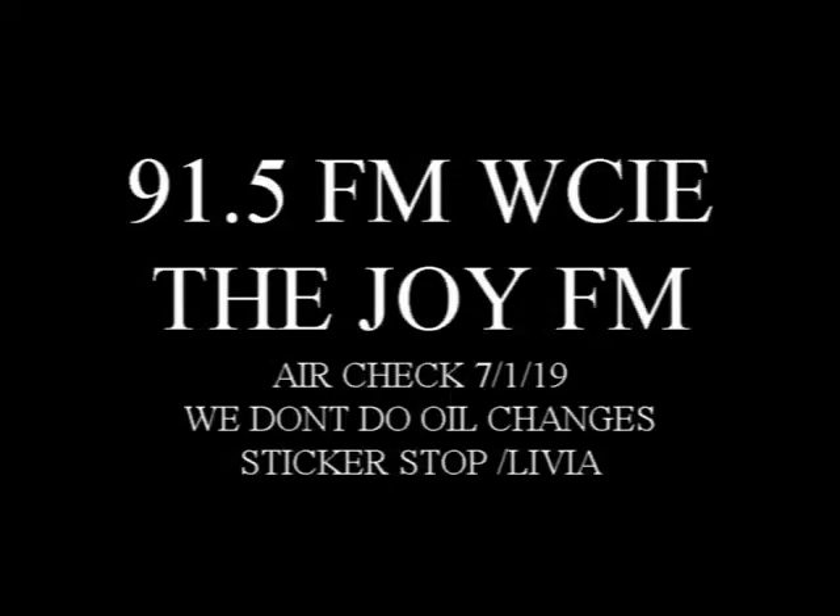Hey, you know what your car needs? Are you guys going to change my oil? Unfortunately, we don't do oil changes, but we do have the perfect accessory for your car — the Joy FM window decal.